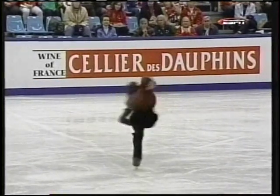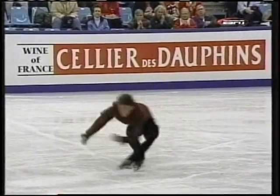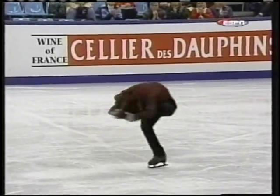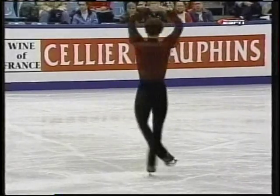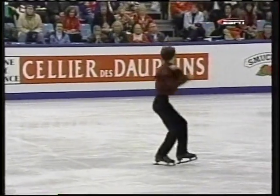In this combination spin, everything is first rate. Look at that position — that's marvelous. Stretched feet, here a back spin. Now watch the cannonball part of it — it's well centered. He goes from one position to another with good position, good speed, and a constant rotation. That's a very, very fine combination spin.